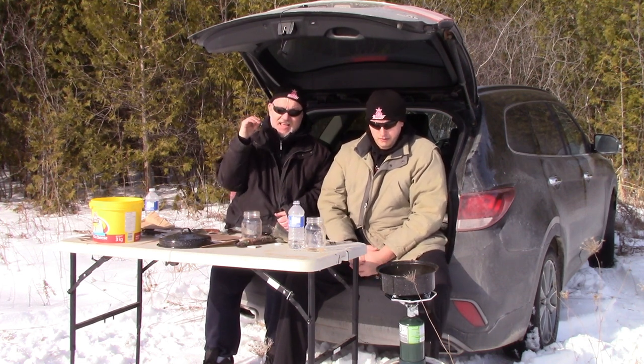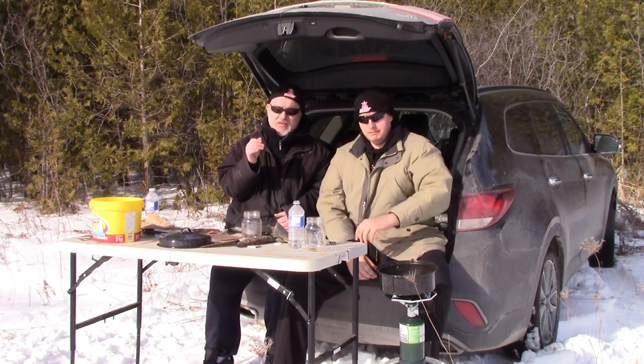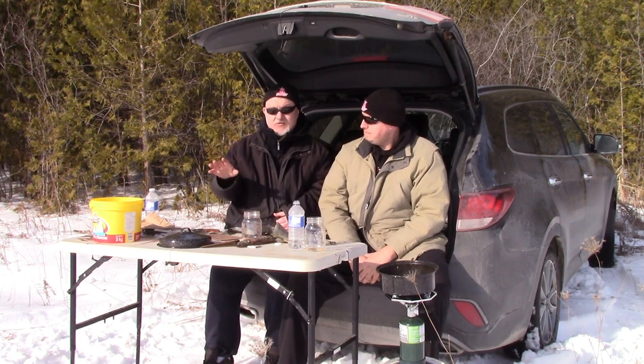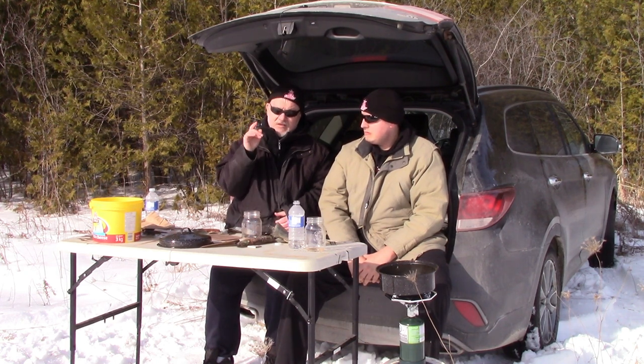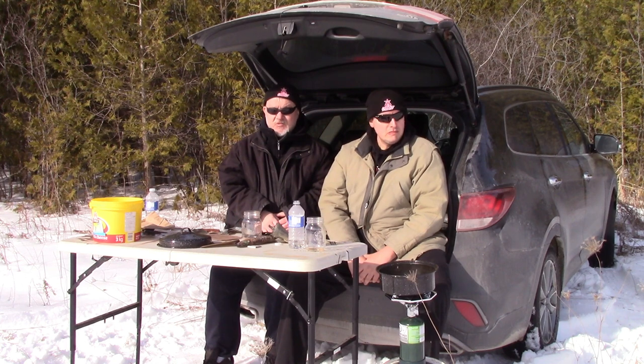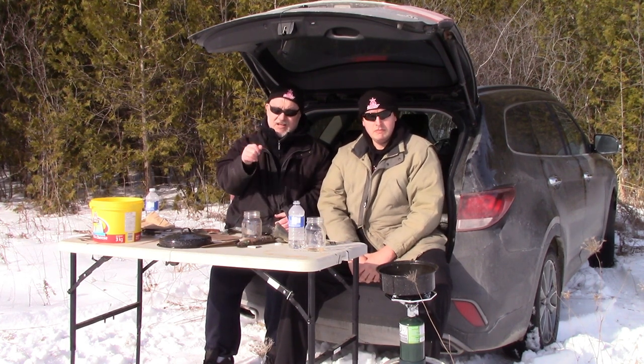This is Alan and my nephew Christopher. Thank you for tuning in to our outdoor adventure army food rationing - this time American food rationing. We'll send you another video as soon as we can. Signing off, bye-bye.